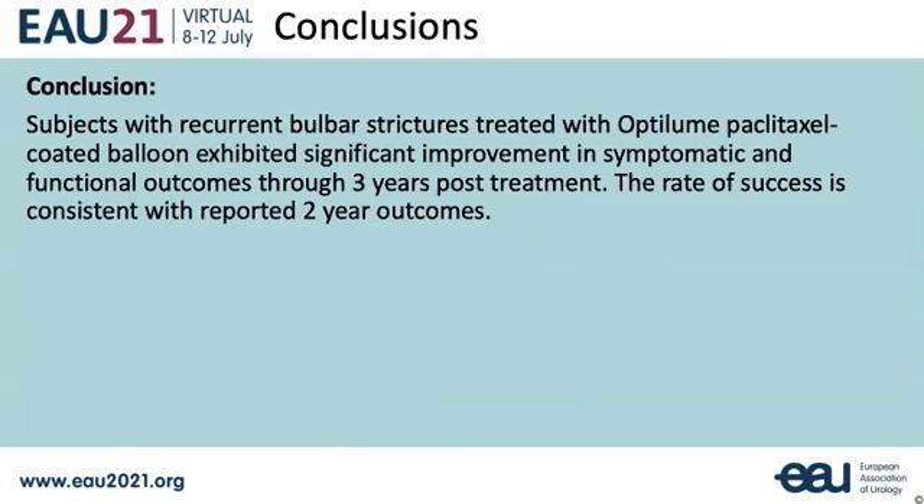Subjects with recurrent bulbar strictures treated with a drug-coated balloon showed significant improvement through three years. Long-term follow-up will continue through five years.